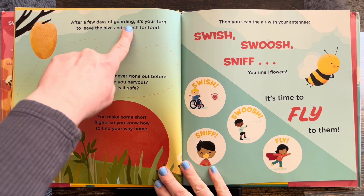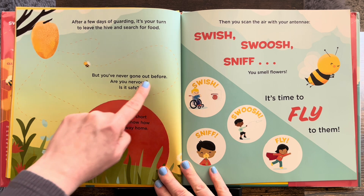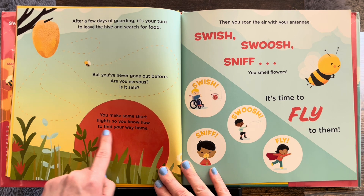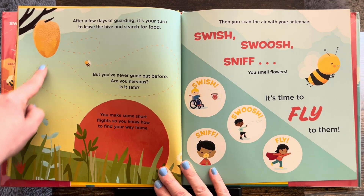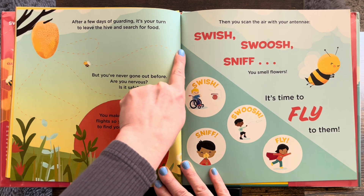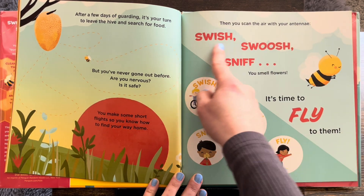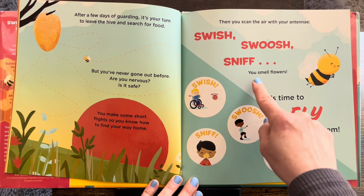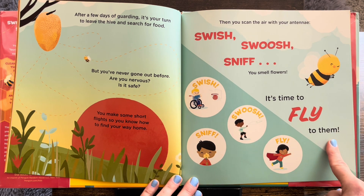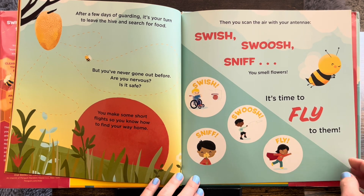After a few days of guarding, it's your turn to leave the hive and search for food. But you have never gone out before. Are you nervous? Is it safe? You make some short flights so you know how to find your way home. So first you practice — going just a little far, getting braver, and making your way back. Then you scan the air with your antenna: swish, swoosh, sniff. You smell flowers. It's time to fly to them. Swish, sniff, swoosh, and fly like a honeybee.